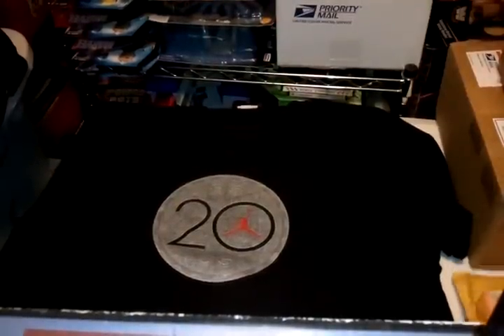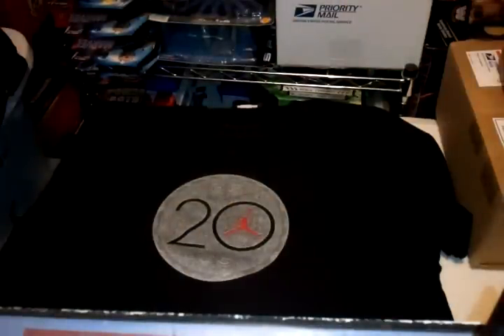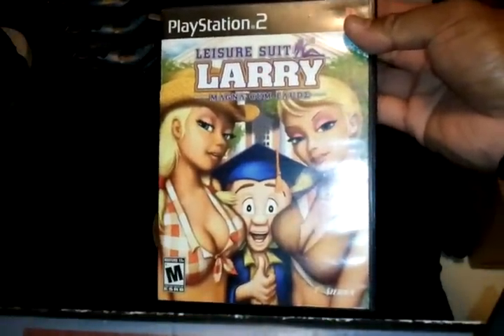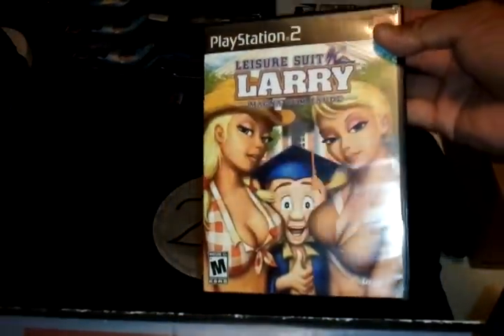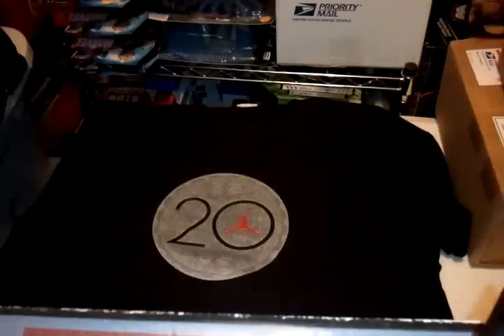My second eBay purchase — I got a game. This one was $5. Got Leisure Suit Larry — that's a tongue twister — for the PS2. Comes complete. So this was $5.